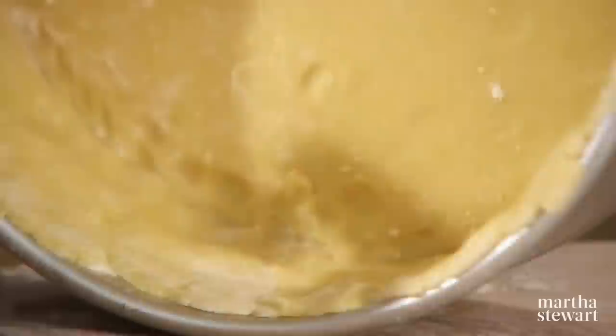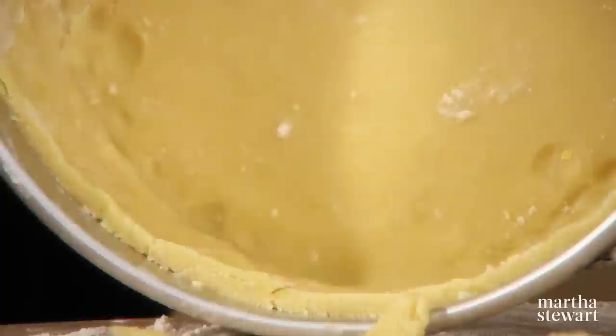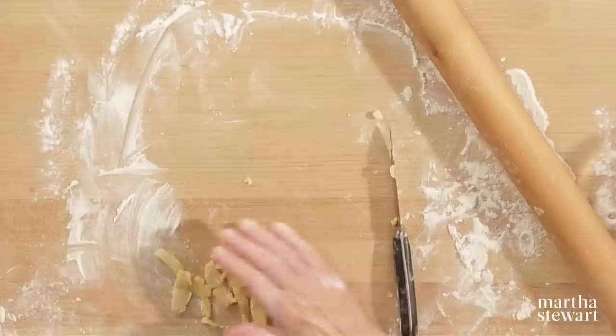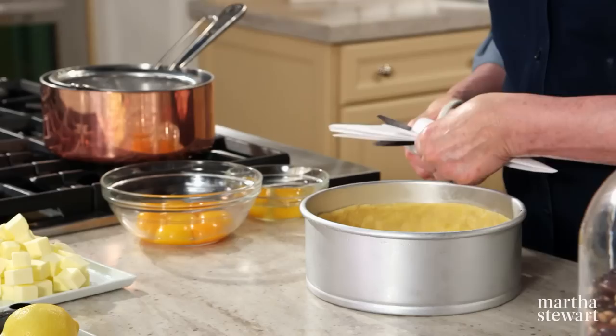To make sure that it is about two inches, take a little paring knife and cut off the excess. This can go right into the freezer to chill until it's very, very firm. While this has been chilling in the freezer and is nice and cold, I've assembled all my ingredients for the lemon filling. Get this into a preheated 400-degree oven.